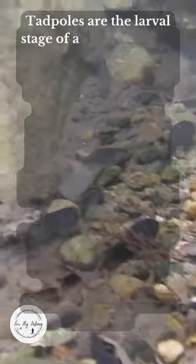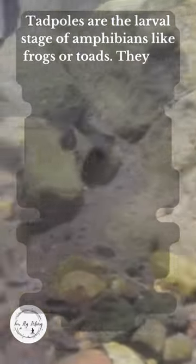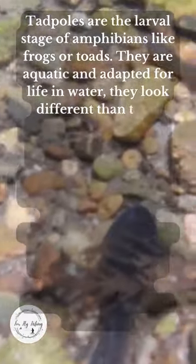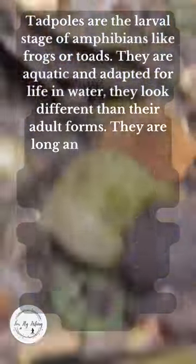What is a tadpole? Tadpoles are the larval stage of amphibians like frogs or toads. They are aquatic and adapted for life in water, and they look different than their adult forms.